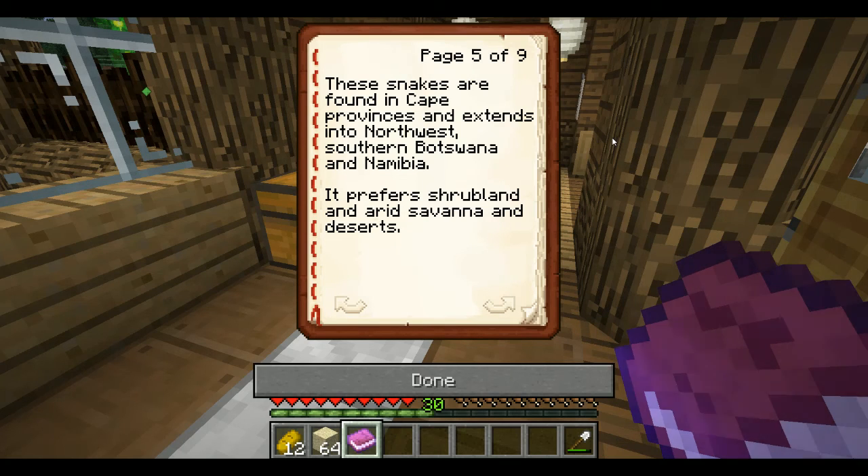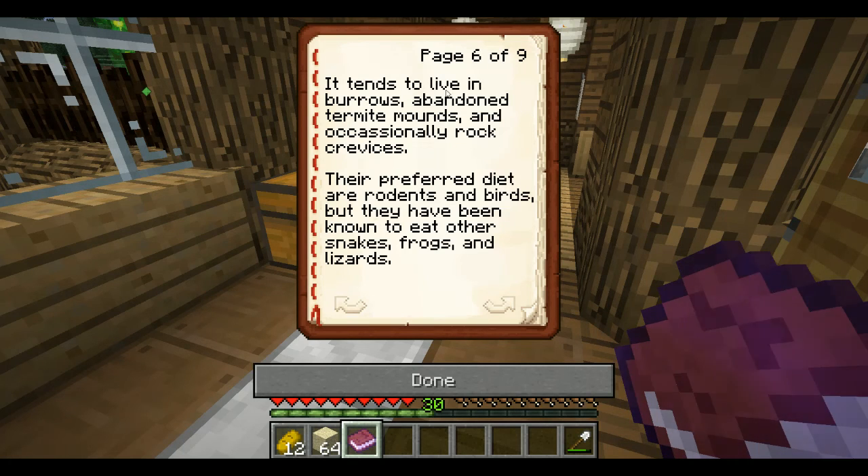The snakes are found in Cape provinces and extend into northwest southern Botswana and Namibia. It prefers shrubland in arid savannah and deserts, so I have a stack of sand for its exhibit. It tends to live in burrows — rodent burrows, abandoned termite mounds, and occasionally rock crevices, which are more common in arid climates.